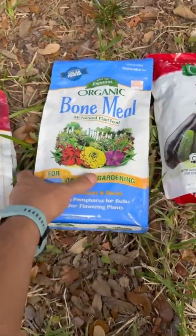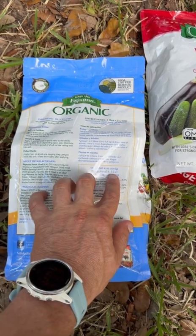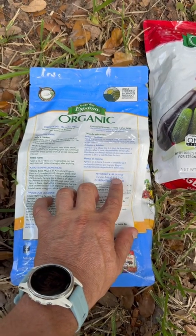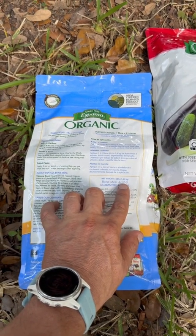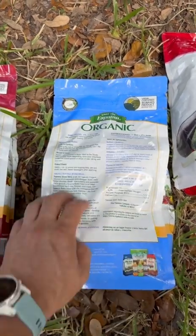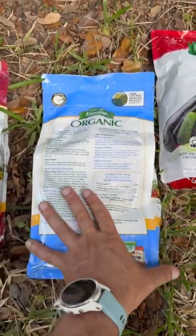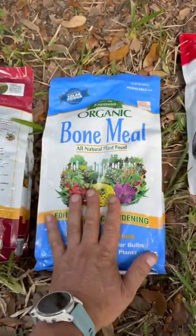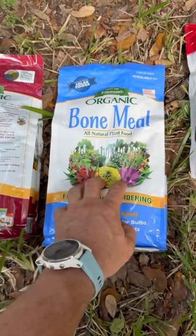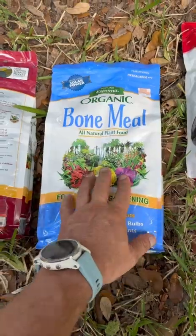Bone meal is going to be a little different. This one does have a little bit of nitrogen, but it's mostly going to be that middle number — phosphorus. So this is going to be great for things that are flowering or beginning to have fruit set. Things like avocados that are just now getting their fruit set, or perennial flowers — this is a really good one right now. For me in central Florida, bone meal is my beginning and second week of June application of choice.